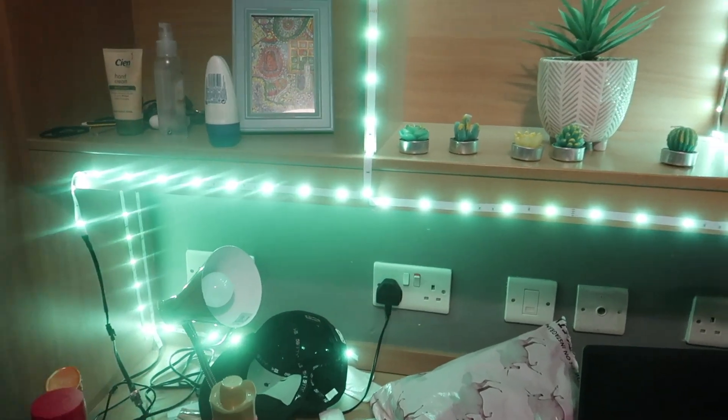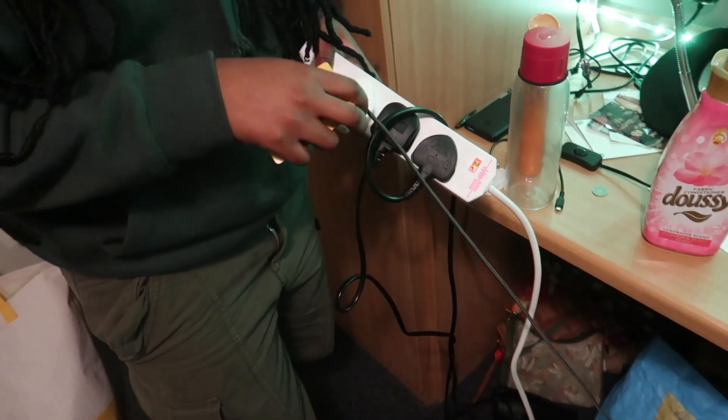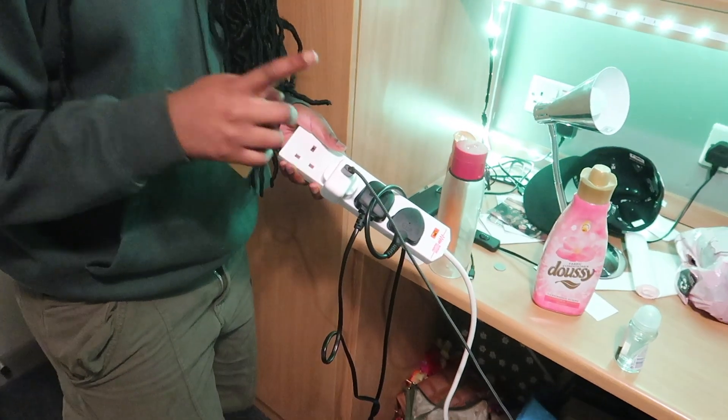Definitely get an extension cord — this is so important. I don't know if anyone has told you yet, but 100%, you need one. Even when I'm in bed chilling and want to charge my phone, you can extend the extension cord. Get an extension cord and then get a two-metre charger.